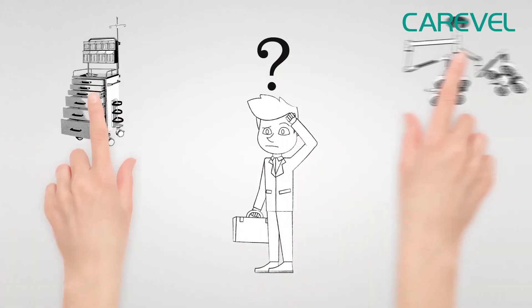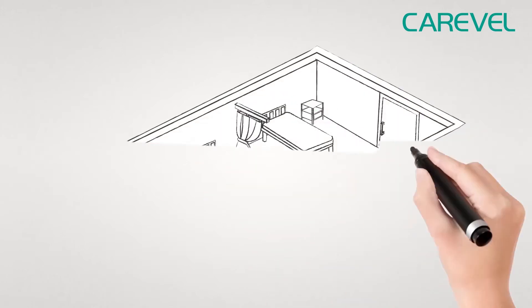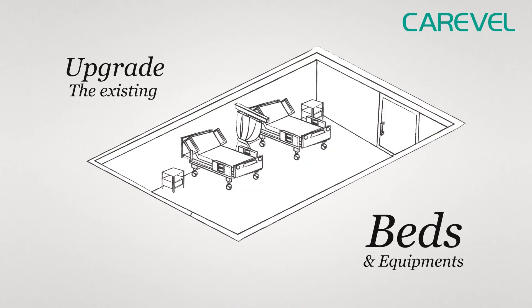Are you looking to purchase hospital beds and equipment for your hospital? Perhaps you are looking to upgrade the existing beds and equipment in your hospital to more sophisticated ones.